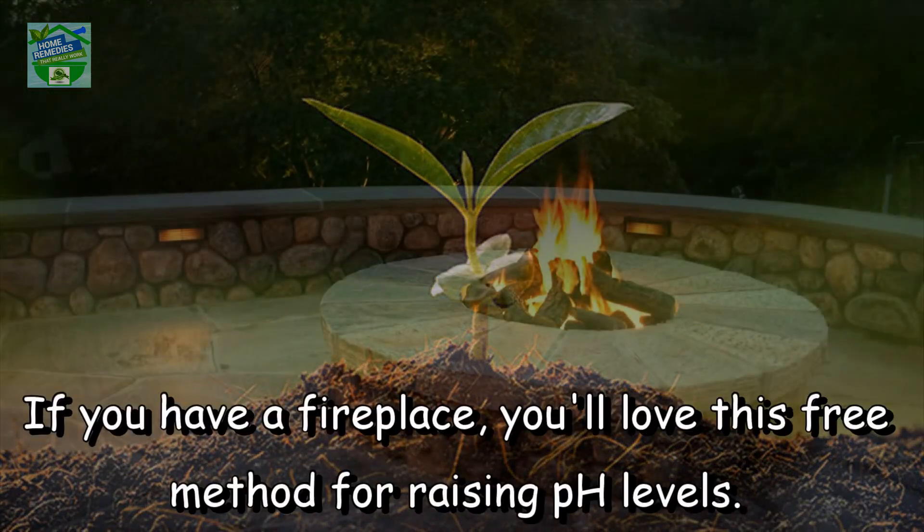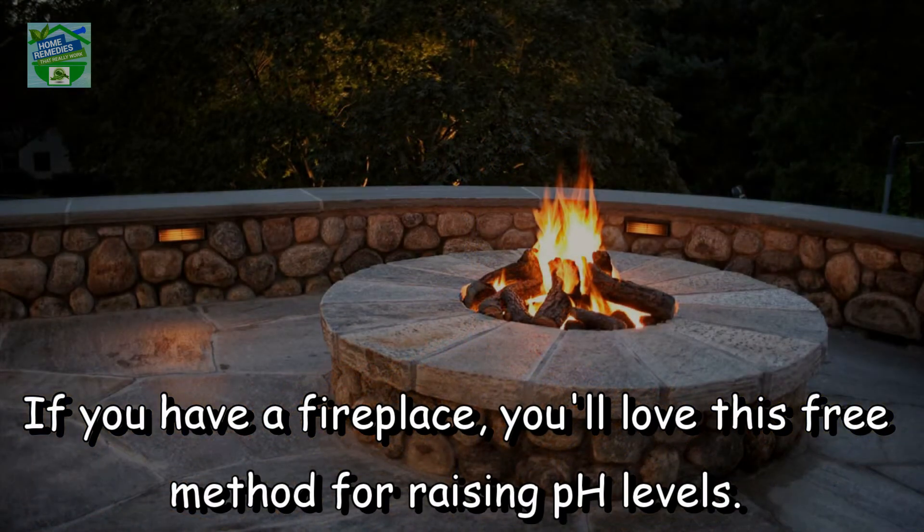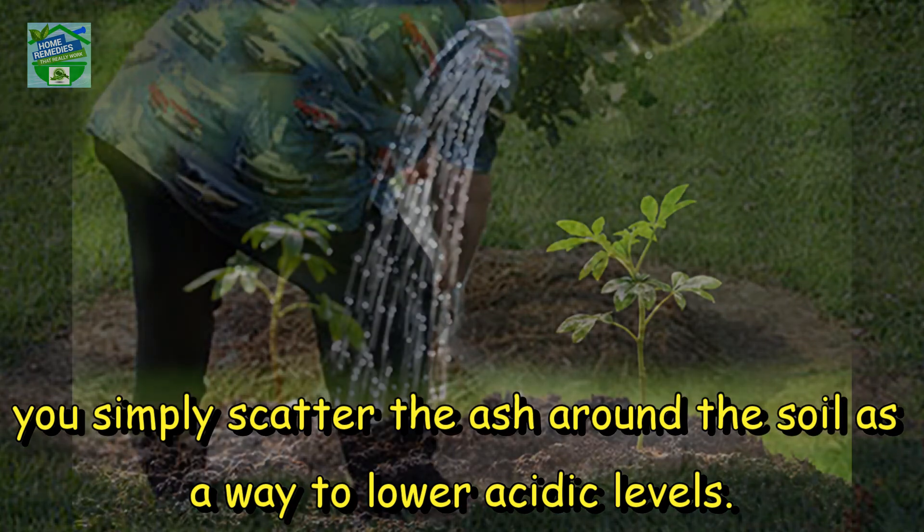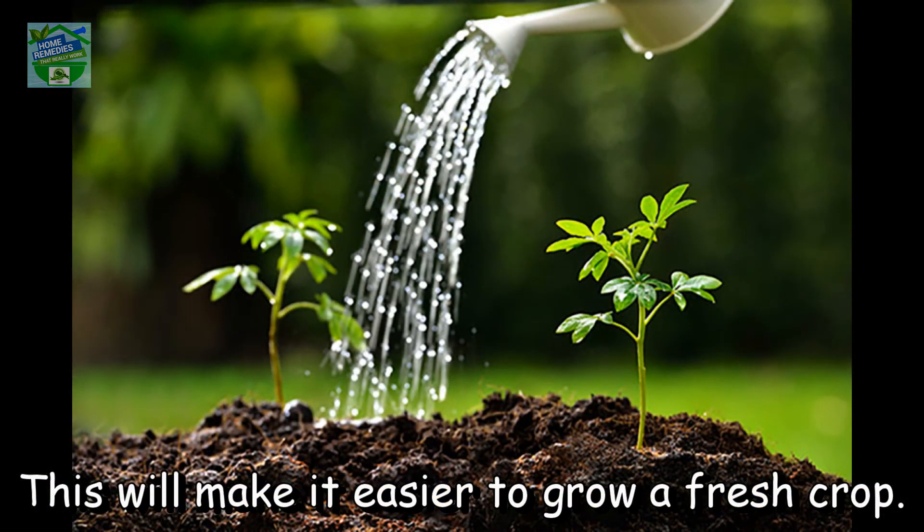Number 3: Ash. If you have a fireplace, you'll love this free method for raising pH levels. You simply scatter the ash around the soil as a way to lower acidic levels. This will make it easier to grow a fresh crop.